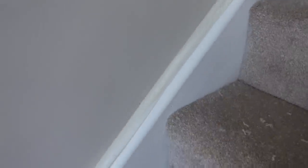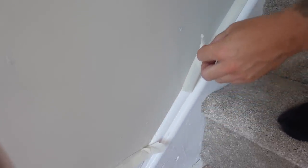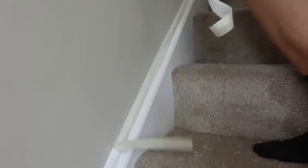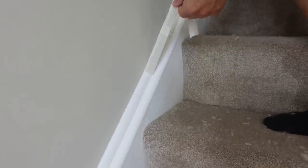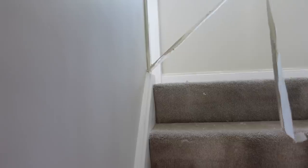But look at the carpet — wow, it's so cute! We're gonna peel all the tape off now and hope it actually worked. It worked — thank the Lord! That was successful, yay!